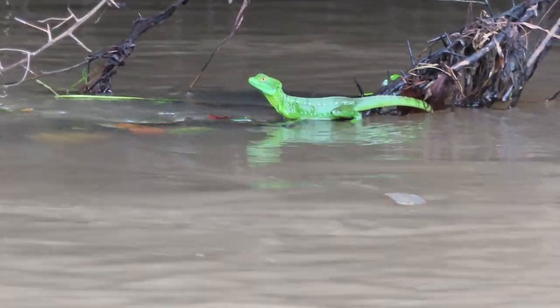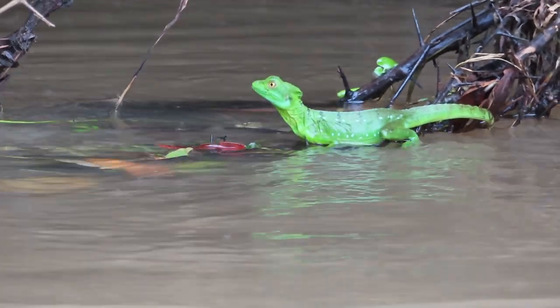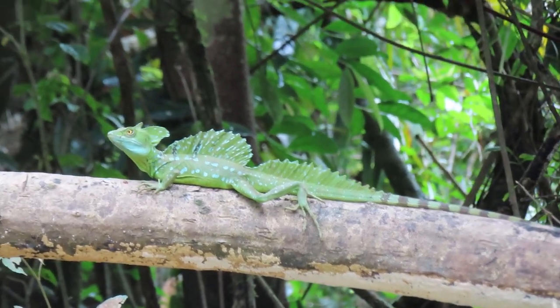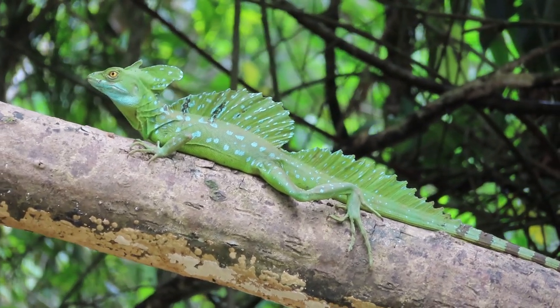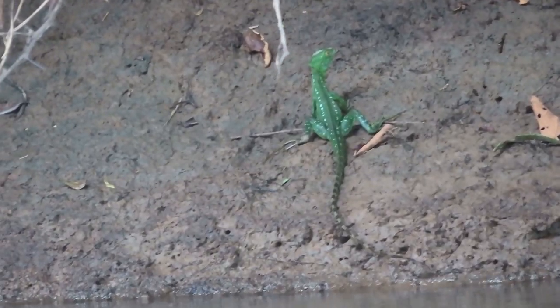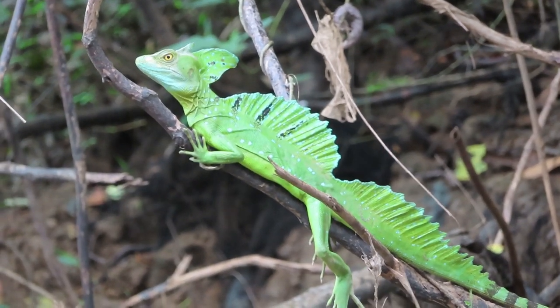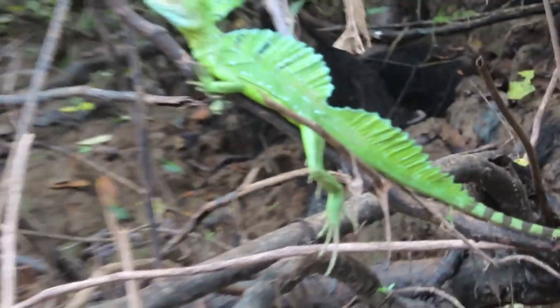Our last reptile was something I had never seen before and it was beyond awesome. It was called a basilisk and it's known as the Jesus lizard because it can run so fast it can actually run on water. We just saw them lounging though. They have these beautiful blue dots all over their bodies and the males have cool-looking crests on the top. I loved seeing them because they're bright green and they really stand out.